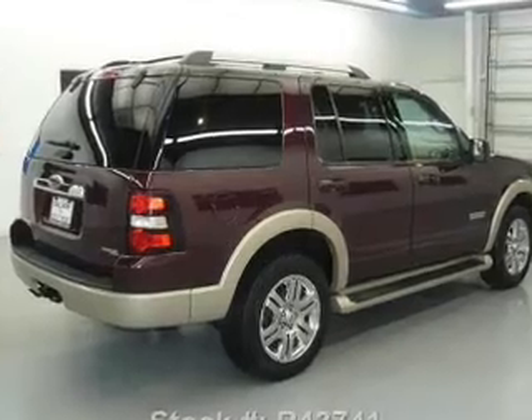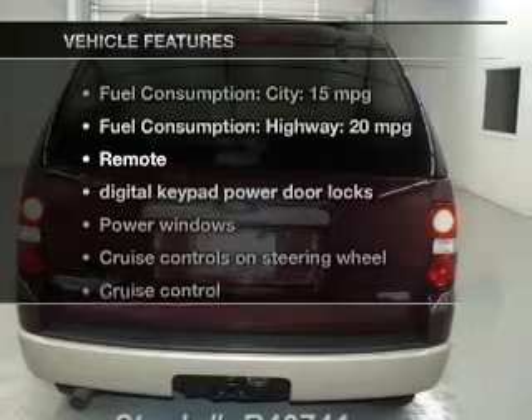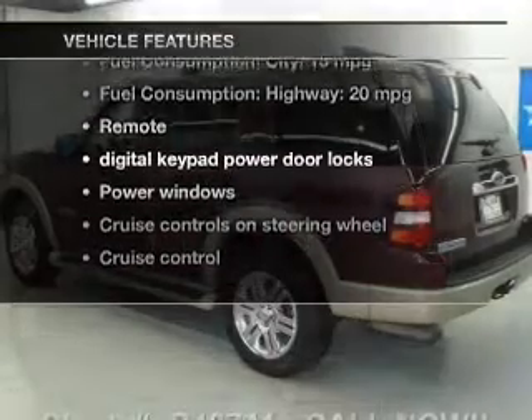Indulge in the comfort of heated seats. Let the outside in with a power sunroof. And with these notable features, you won't want to miss out on the opportunity to own this amazing ride.